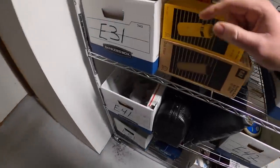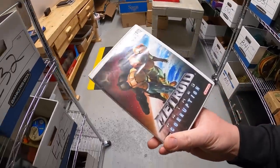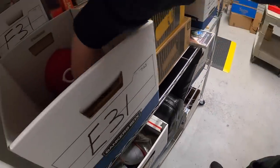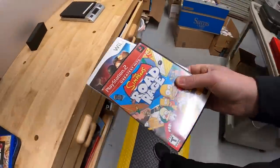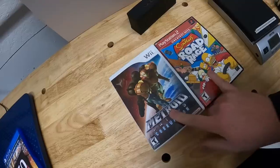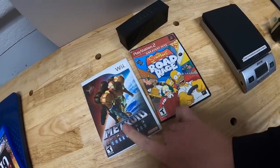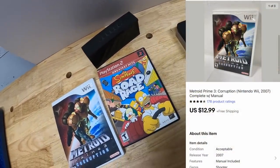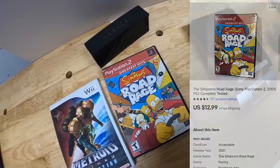Sold another video game over here in E31 — it's Metroid Prime 3 Corruption. And I just spotted another one that I sold: Simpsons Road Rage. I'll pull both at the same time. These were also part of that big lot of games from the Pickle resellers. Metroid sold for $12.99 free shipping, and Simpsons Road Rage sold for $12.99 free shipping as well.